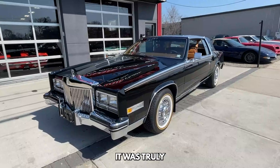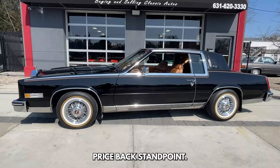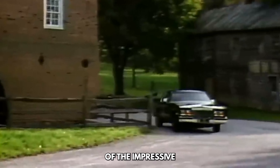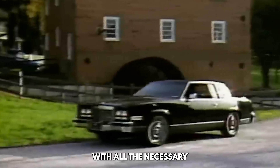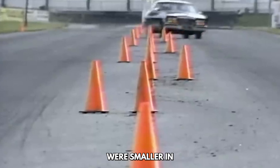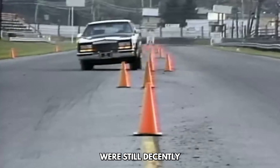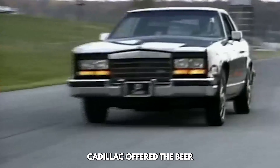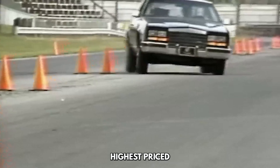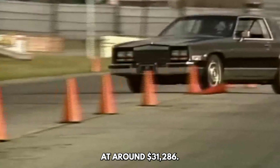The Cadillac Eldorado Biarritz Convertible was the longest-running American personal luxury car. It was truly one of the most exclusive cars marketed by Cadillac, and its premium price backs that point. The 1984 Eldorado Biarritz Convertible was part of the 10th generation of the impressive Eldorado model line, loaded with all the necessary luxury features to pamper the elite. These 10th-gen Eldorados were smaller in size compared to the 9th and 11th generations, but still provided good room. Cadillac offered the Biarritz Convertible edition only for 1984 and 1985, and it was the highest-priced GM production car at the time, competing directly with the Corvette at around $31,286.